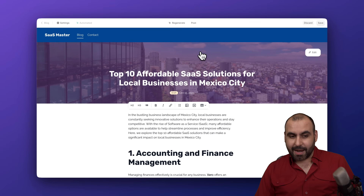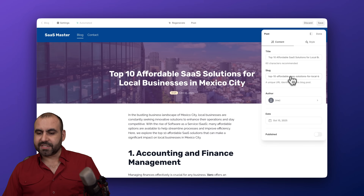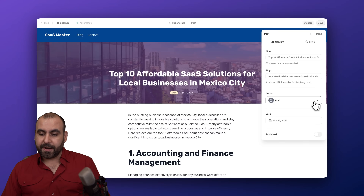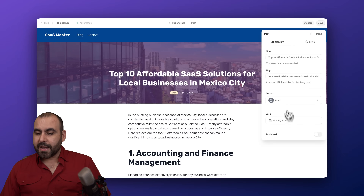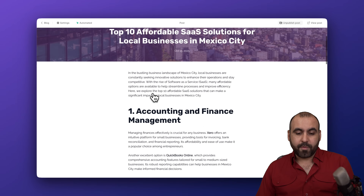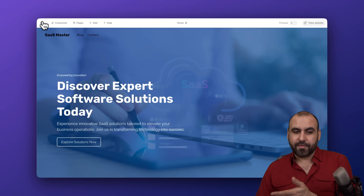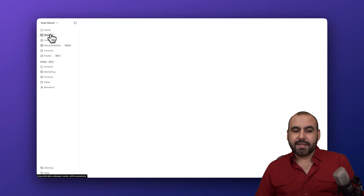You can set up the title, slug, and author settings. If you have multiple authors you can configure that here. You also have style options. Once you're ready, go ahead and publish. I'll save the post — that post is now live, written entirely with AI, which is pretty cool. That covers the blog part of your website.